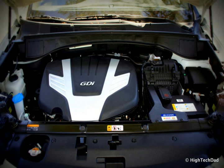The Lambda 2T GDI is a version of the Lambda 2 GDI 3.3 engine with two turbochargers. It produces 365 horsepower (272 kilowatts, 370 PS) at 6,000 revolutions per minute and 376 pound-feet (510 Nm) of torque between 1,300 and 4,500 revolutions per minute. Applications: 2016-present Genesis G90, 2016-present Genesis G80, 2018-present Genesis G70, 2017-present Kia Stinger.